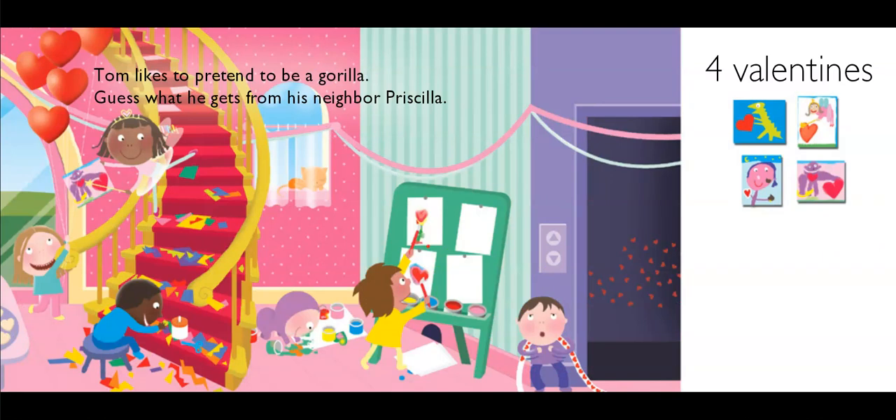Tom likes to pretend to be a gorilla. Guess what he gets from his neighbor Priscilla? She made a gorilla on the card for him — how cool! Four valentines finished: the one with the kisses, the one with the gorilla, the fairy, the dinosaur. Those are just right for those friends.